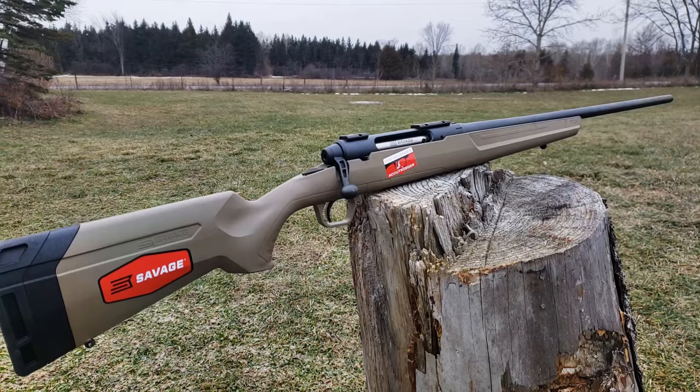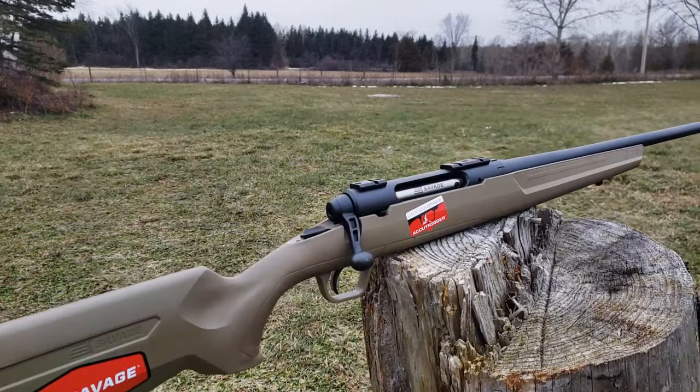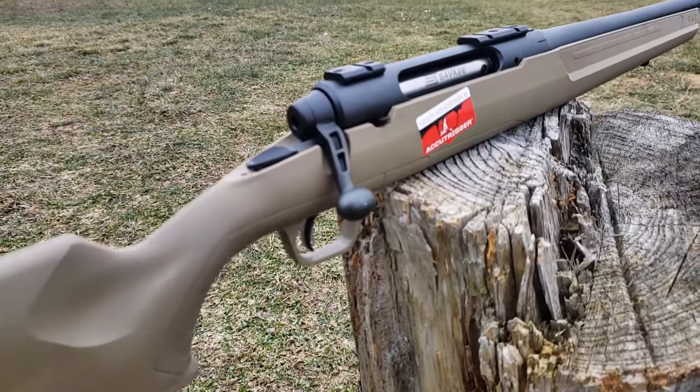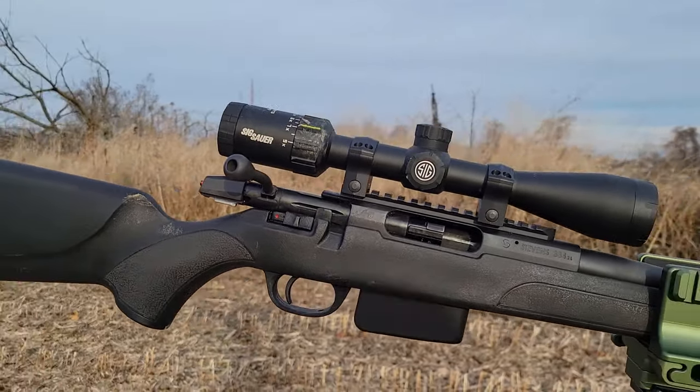Welcome back to Epic Arms. Today we're going to be comparing two of the best budget bolt-action rifles on the market right now. One of them is a veteran, being the Savage Axis II — it's been around for a very long time and it's been doing very well. And the new one is the new kid on the block, being the Stevens 334.